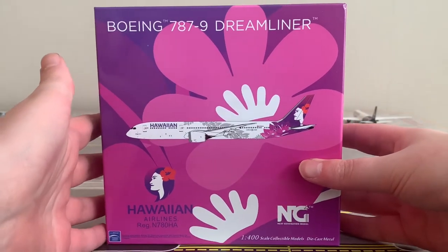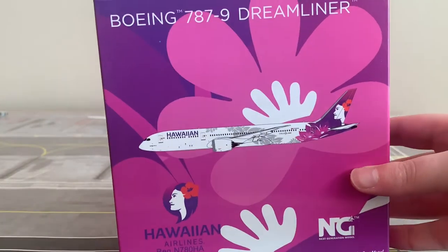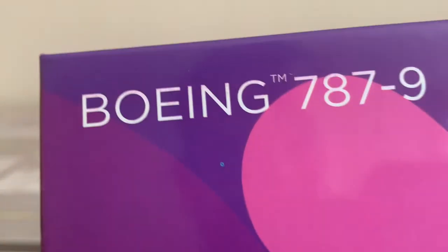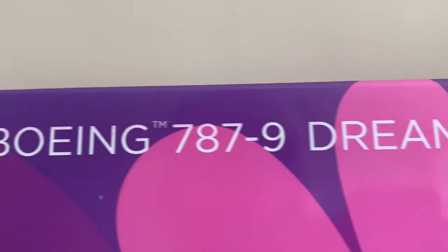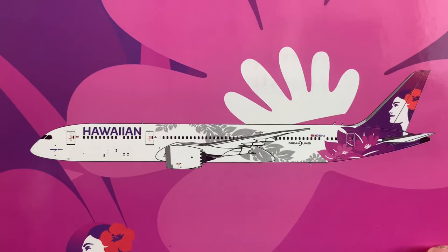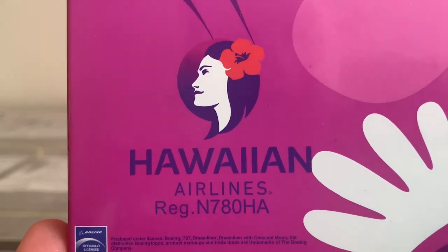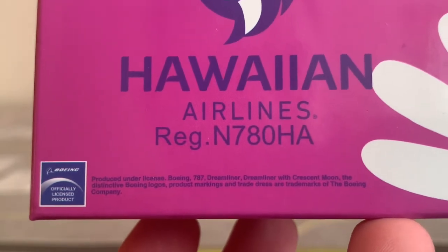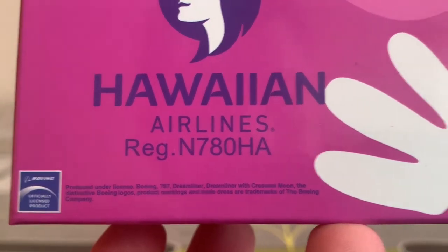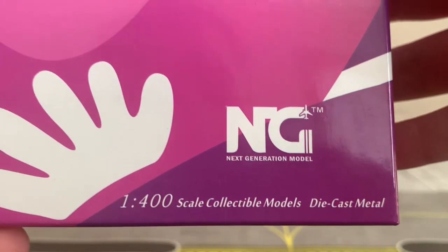As you can see, it is absolutely stunning. When I first saw this box on Instagram or the forums, I was in awe of the coloring. In the top left corner going across the top of the box, we've got the Boeing 787-9 trademark typeface. In the middle we've got a 2D rendering of the Hawaiian 787-9 — it's a gorgeous livery. Bottom left we've got the Hawaiian Airlines logo, then the registration N780HA, and below that the Boeing licensing logos.